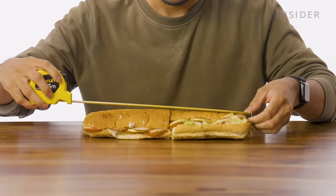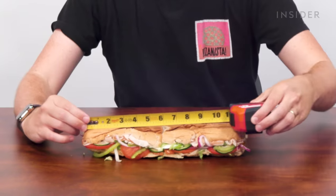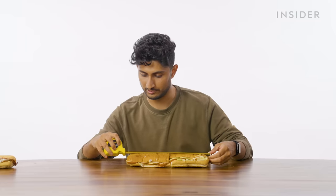Now we shall measure the 12-inch sub to see if it actually is 12 inches — keeping them honest. That's 12 inches. Actually, I'm getting more than 12 inches here. Subway has given me a 13-inch sub. This is why I love Subway.